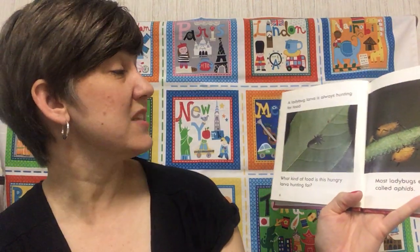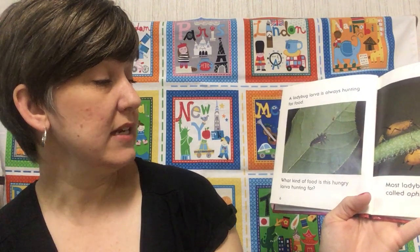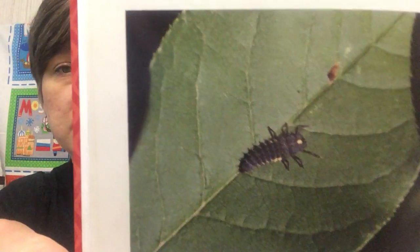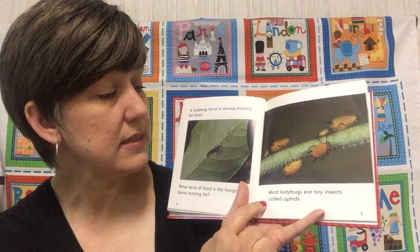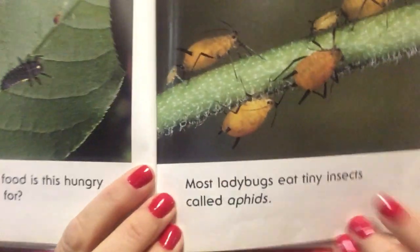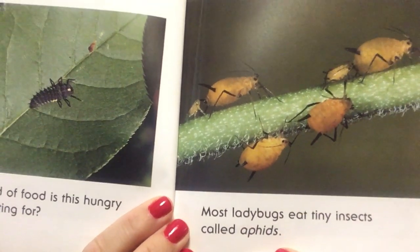A ladybug larva is always hunting for food. What kind of food is this hungry larva hunting for? You'll find them on leaves and stems. I've seen some on my driveway — I had to be careful where I was walking the other day. Most ladybugs eat tiny insects called aphids. Now there's that P-H. Aphid is spelled with a P-H, not an F.